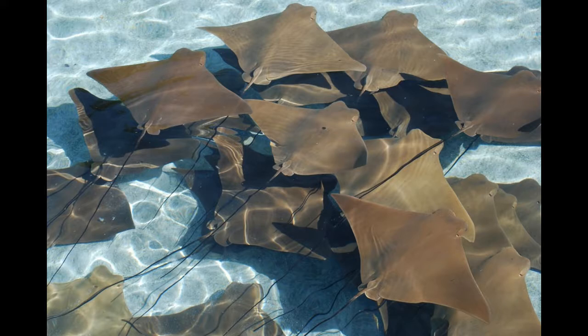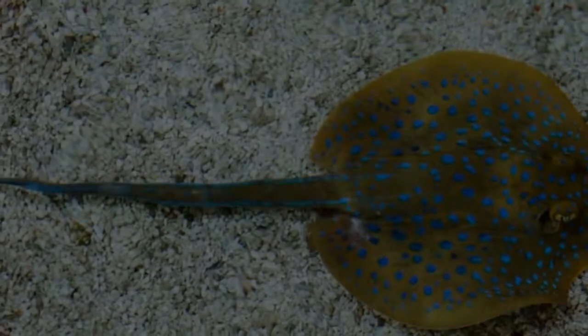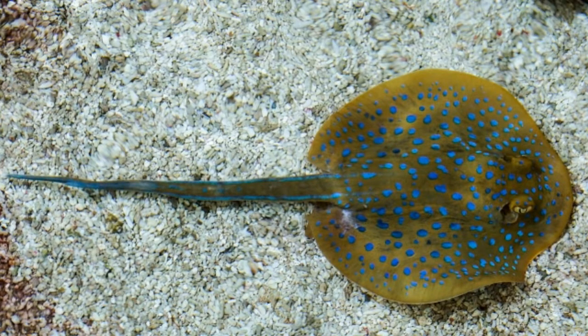Besides the mouth, they have gill slits and nostrils on the bottom side of their body. They swim by moving their flippers up and down. These movements are similar to the movements of wings in birds, and it is sometimes said that stingrays fly through the water.